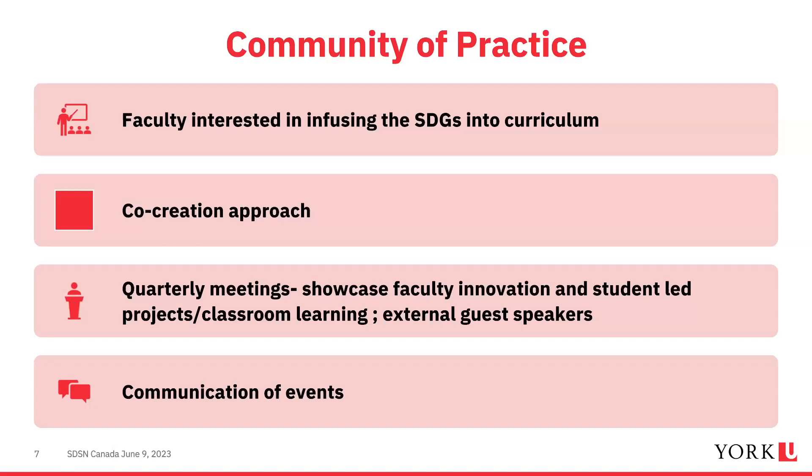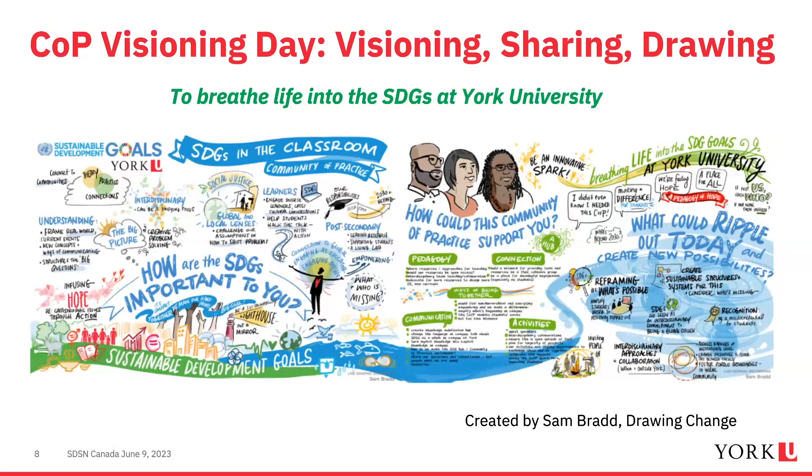The community of practice is a really important part of the hub. It's a place for York faculty and partners who are interested in infusing the SDGs into curriculum across campus using a co-creation approach. The community fosters members' ability to achieve shared objectives, build upon each other's expertise, hold quarterly meetings, showcase faculty and student-led projects, invite external guest speakers, and communicate events to members.